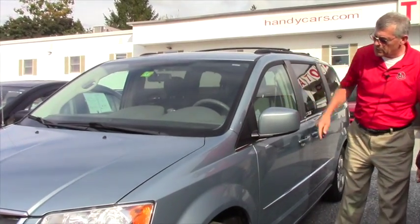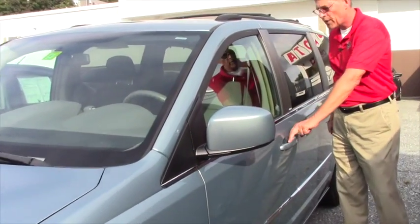Of course you've got yourself your heated mirrors, but most importantly is what you see from the driver's seat.